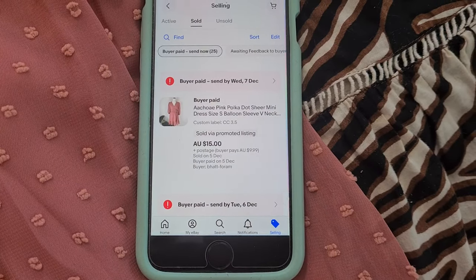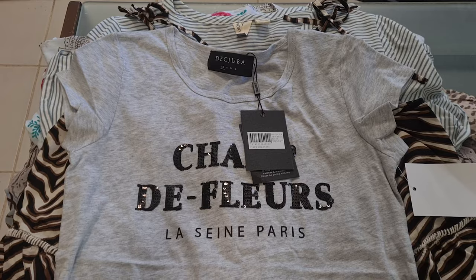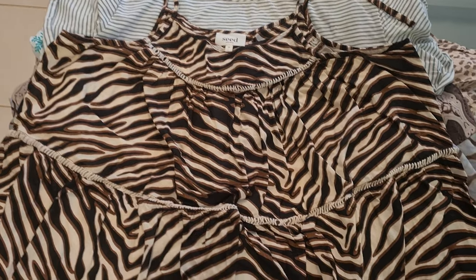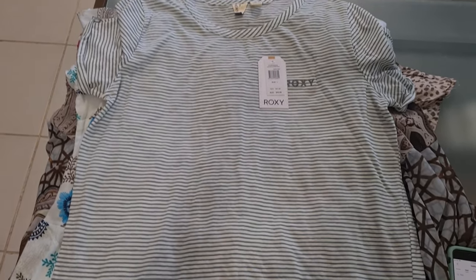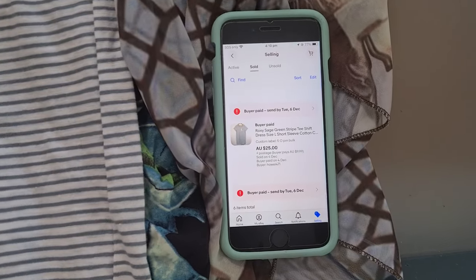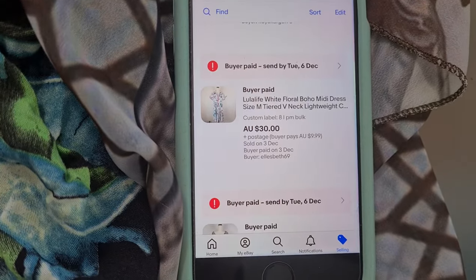Moving on to the eBay sales, we've got this really nice dusty pink dress that went for $15 plus postage. A brand new Decuba t-shirt went for $18 plus postage. A cute tiered Seed Heritage dress went for $25 plus postage. A brand new with tags Roxy shift dress — I picked this up at the last garage sale — went for $25 plus postage. A really nice Lulalife dress went for $30 plus postage on offer.